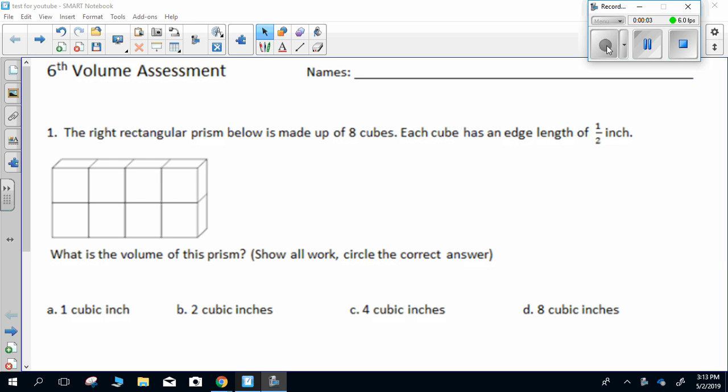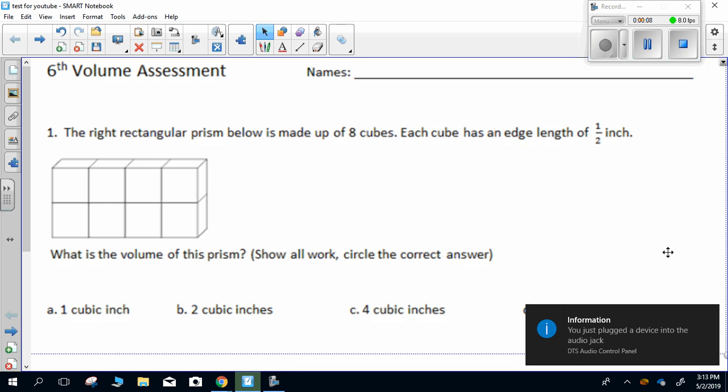Sixth volume assessment. Be sure that for each question you are showing all of your work. You may use a calculator on this assessment.